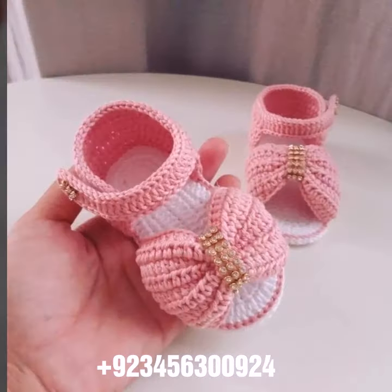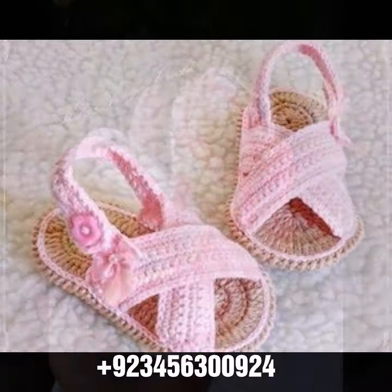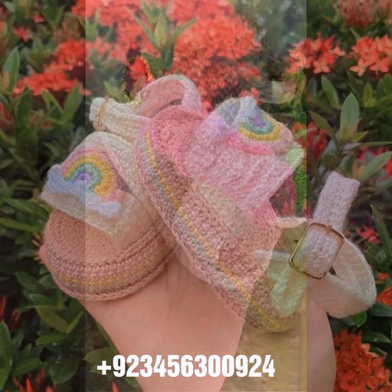We have items like crochet baby sandal designs and others, including crochet baby frog design, crochet baby romper design, crochet baby scarf design, crochet baby cap design, also crochet women outfits and ideas.